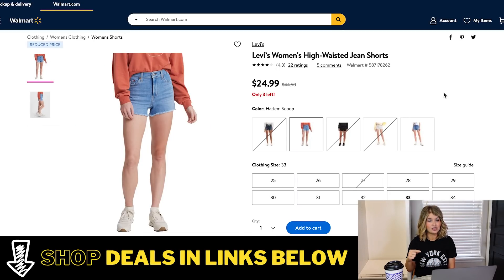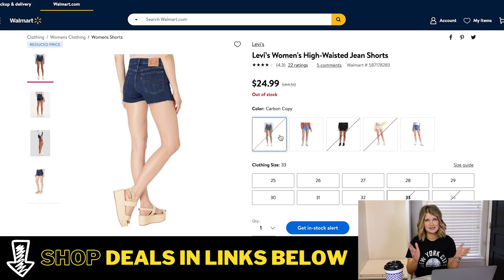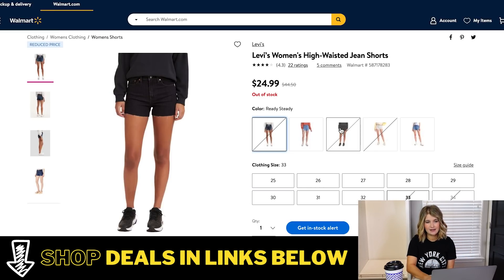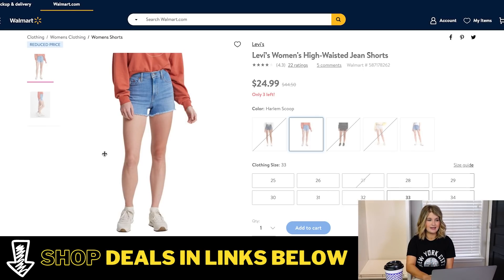Alongside the high-waisted jeans, they also have Levi's high-waisted jean shorts on major deal — almost half off right now. They're normally $44.50 and they're down to $24.99. They come in several washes. For the normal denim wash they have every size except 27. Some of the darker washes are a little more limited, so you'll have to look through and see — this one is going quickly. This is a really good quality item. I have a pair of these shorts and love them. They are a stiffer denim, so if you're between sizes, size up; otherwise get your true size. They're nice and high-waisted and really flattering.